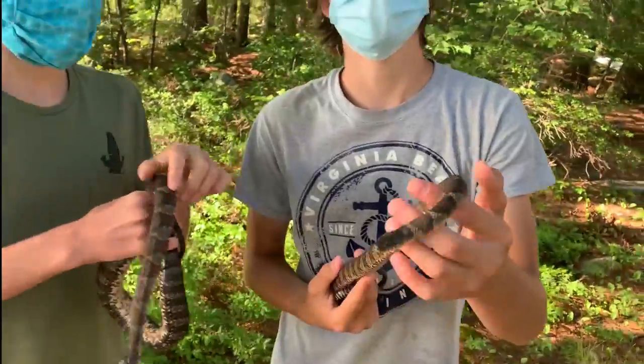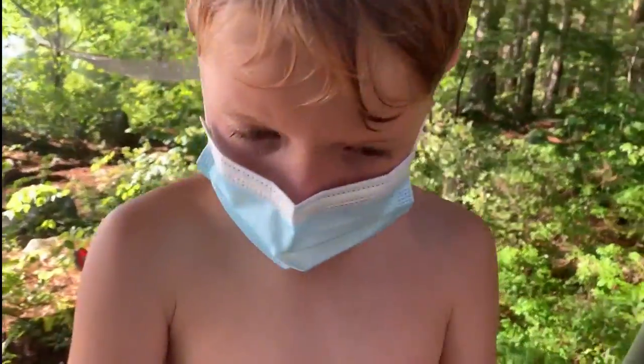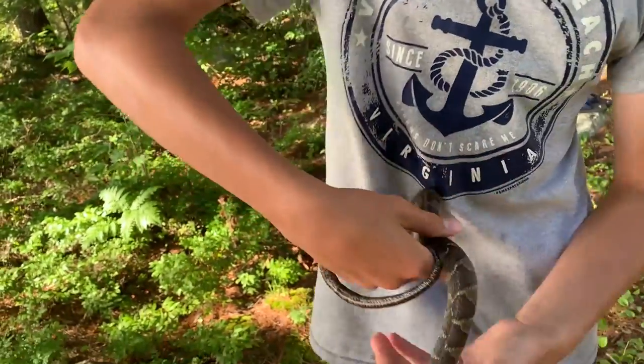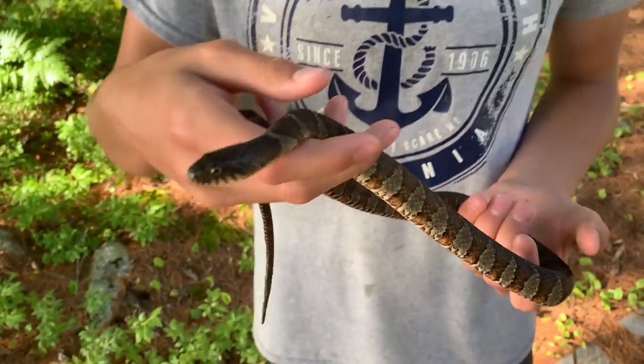We have Logan here, and once again if you have not seen the last video, we have our masks on because we do not want to spread the virus. Hi guys, Logan here, and I'm here with the northern water snake. These guys are found throughout the eastern United States and they're normally mistaken for things like copperheads and water moccasins.